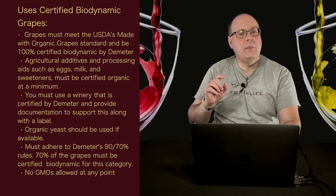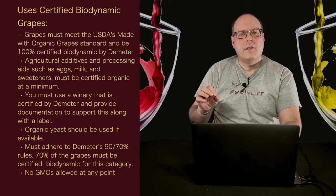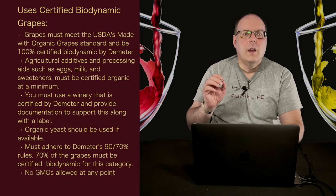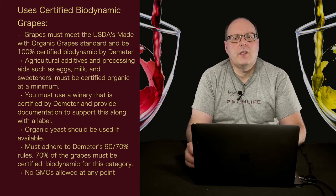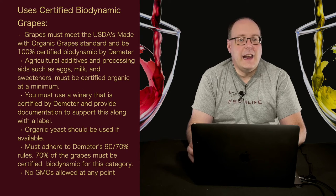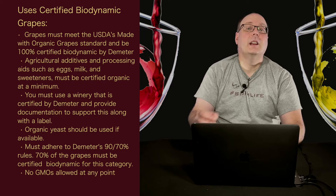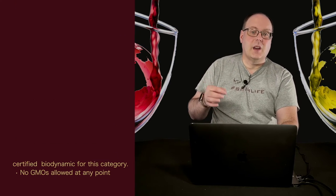Organic yeast should be used if available — similar to the USDA's requirement for using organic yeast unless there's not an organic version of the strain you want to use. You must adhere to Demeter's 90-70% rules: 70% of the grapes must be certified biodynamic for this category. No GMOs allowed at any point — grapes, additives, yeast, etc. So you can use commercial yeast, just not GMO commercial yeast. Plus a list of 24 other requirements for all biodynamic products.